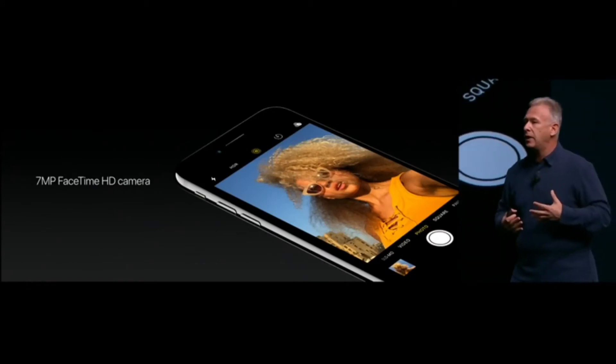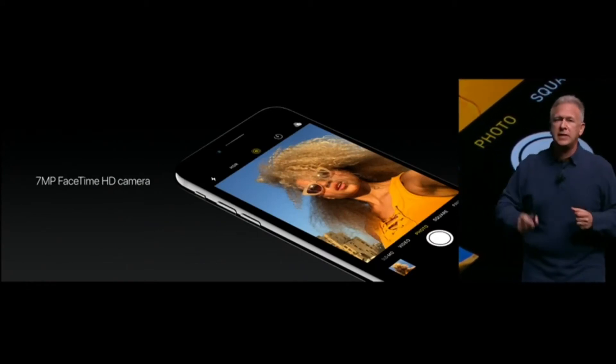We also have the best front camera we've ever had. There's a new seven megapixel FaceTime HD camera on the front side as well.